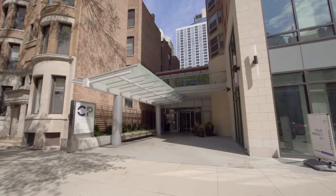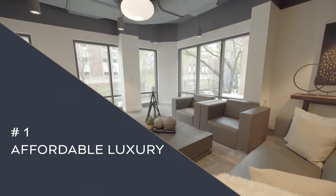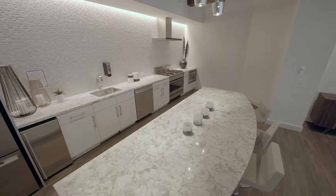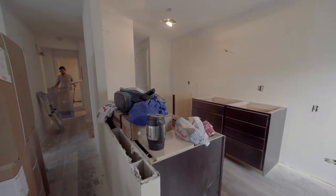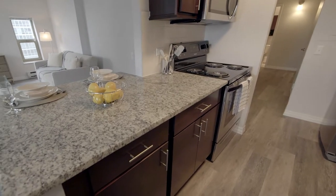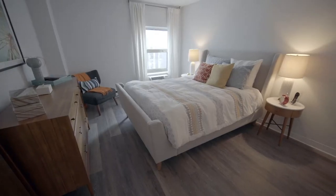Hey guys, it's Jackie Bender. I'm at Chestnut Place in the Gold Coast and these are my top three takeaways from my tour today. Takeaway number one is affordable luxury. Everything in this building is being redone — they're redoing units as people move out with updated countertops and backsplash. Everything's brand new when you're moving in. It's a really nice place to live and there's a lot of value to be had in the price points.